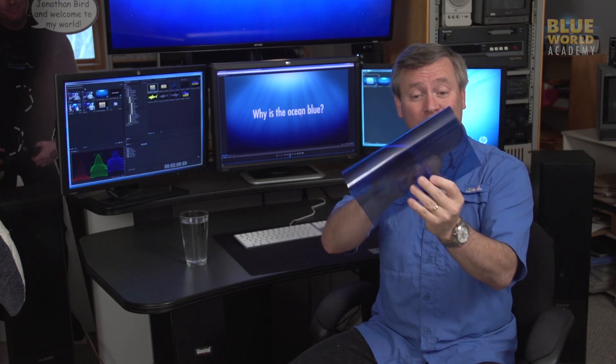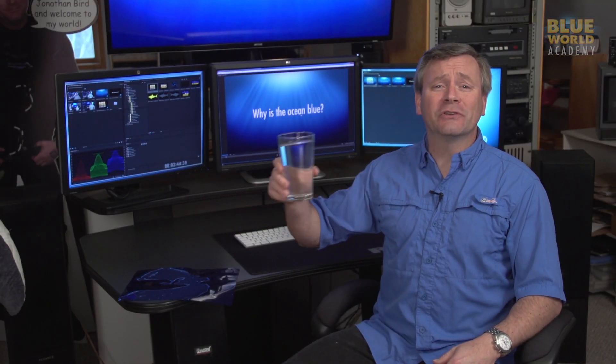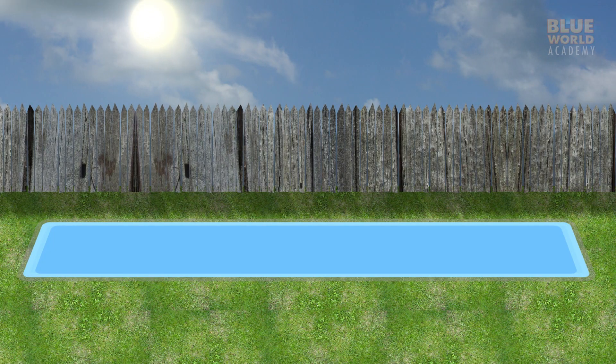If I stack a couple of sheets together, the effect is stronger and bluer. A glass of water certainly doesn't look very blue at all, because it's a very weak filter, but it has the same effect. Blue wavelengths travel much better through water than red wavelengths. You can't see it in a glass of water, but you can definitely see it in a pool. Light travels into the water and down to the bottom of the pool. The light that reaches the bottom has much less red wavelength in it than the light at the surface did. Once the light reflects off the bottom and travels back up to the surface to reach our eyes, there's even less red, so the water looks even bluer.